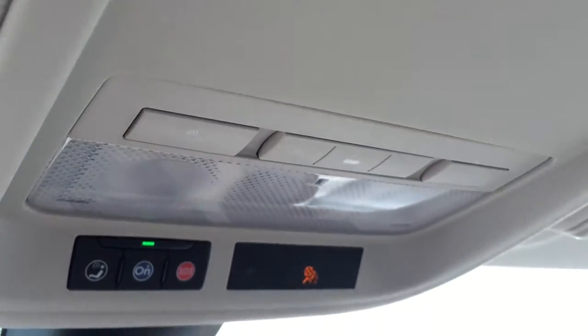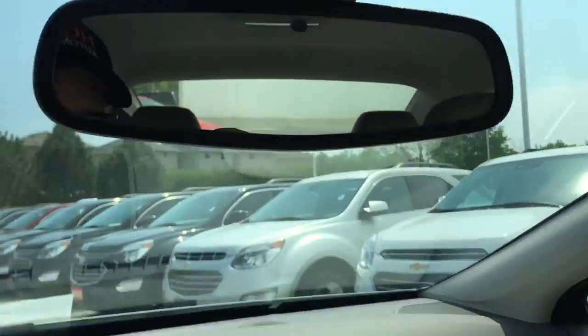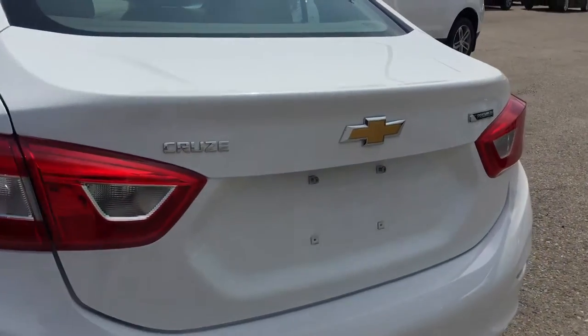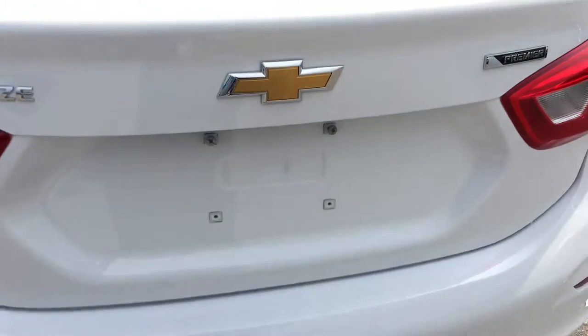You do have your overhead lighting up above and your OnStar buttons very conveniently located right there. There's a look at the nice 17-inch aluminum wheels. Coming around to the back, you do have that rear view camera — there's the lens right there. As I said, it's going to make parking a lot more safe and easy.